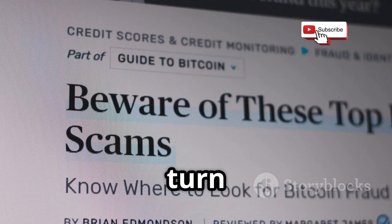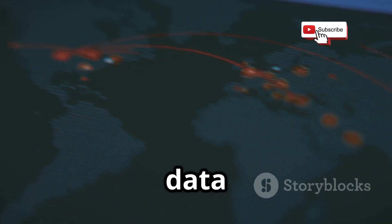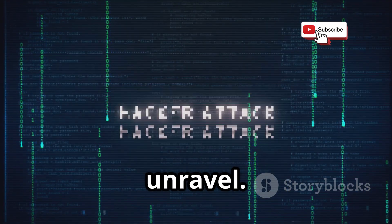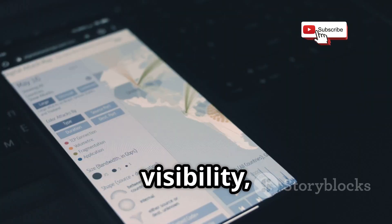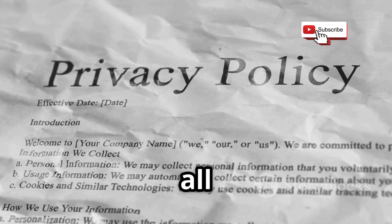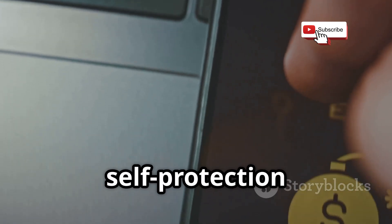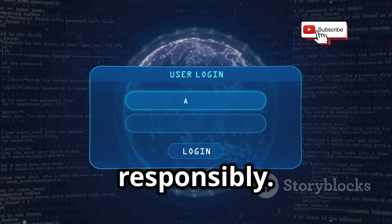We've shown how 10 free tools can turn your phone number into a detailed dossier. The real lesson: every data point is a thread — pull one, and your whole digital life can unravel. Protect yourself. Treat your number as sensitive, limit its visibility, and lock down your privacy settings. Regularly review your accounts, as platforms change policies all the time. Remember, these tools are for education and self-protection only. Respect others' privacy and use your knowledge responsibly. Stay safe and take control of your digital footprint.